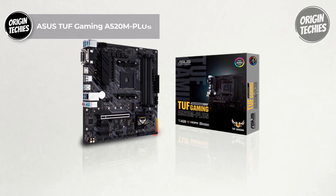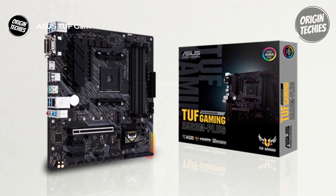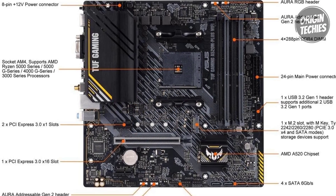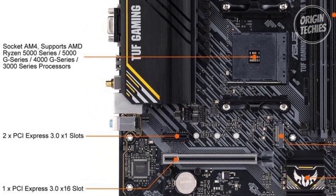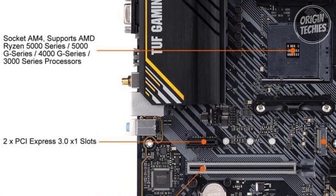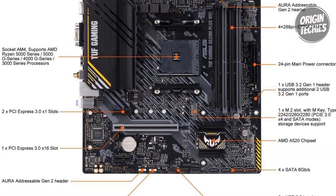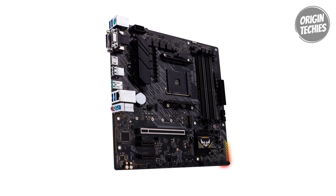ASUS TUF Gaming A520M Plus: The ASUS TUF Gaming A520M Plus stands out as a stellar choice for budget-conscious gamers, combining an enticing price of $99 with a robust feature set tailored for a seamless gaming experience. Ready for the latest AMD Ryzen processors, including the Ryzen 5000 Series, 4000G Series, and 3000 Series, it ensures compatibility with a wide range of desktop processors. Comprehensive cooling is a key highlight, featuring a large VRM heatsink, PCH heatsink, and FanXpert 2 Plus, ensuring optimal thermal management even during extended gaming sessions.